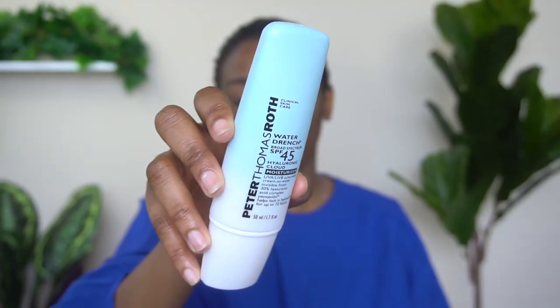Last but not least is moisturizer and sunscreen. I prefer my sunscreen and moisturizer to be one single product because I don't like layering tons of products on my face. So my routine is cleanser, then a toner or a treatment — usually not both — and then a moisturizing sunscreen. This is my summer routine. In winter I do more layers of hydration, but in summer what feels most comfortable is as few layers of skincare as possible.